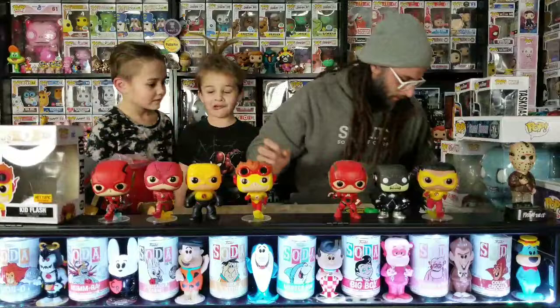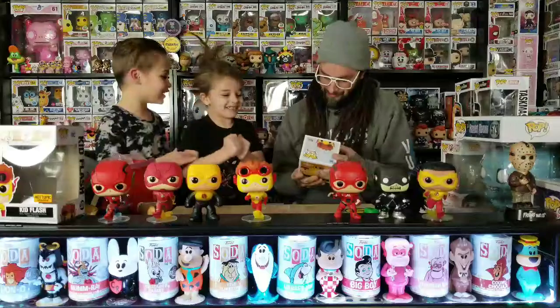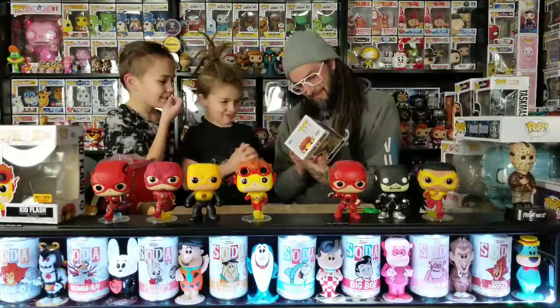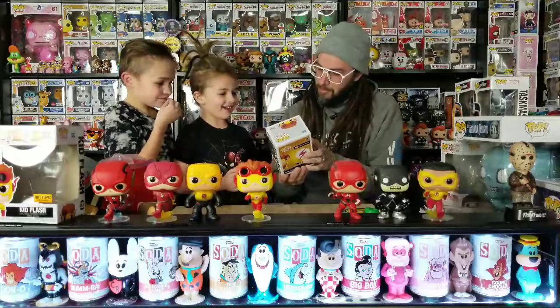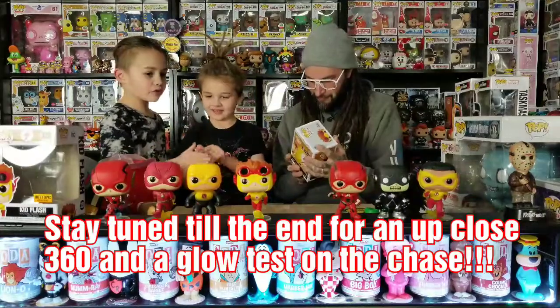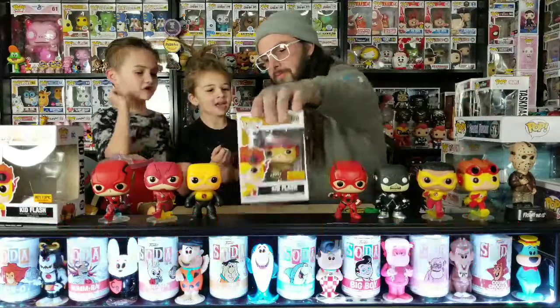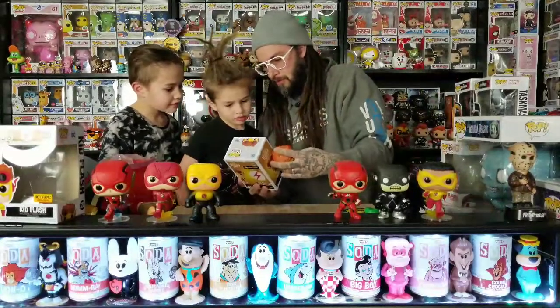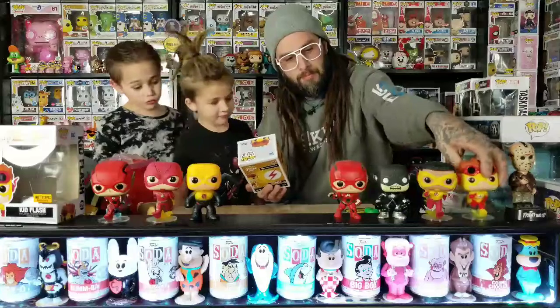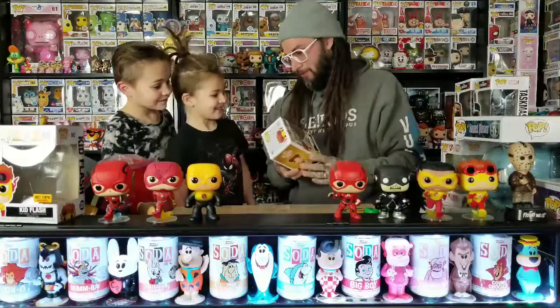Let me look in the bag and see if he got you anything else — oh, there's another one! Oh my goodness, yes, it's yours too! He got you the chase! He was there like an hour early, and the girl kept searching through all the boxes for a chase — there were only two there. The yellow one looks different — it glows in the dark!